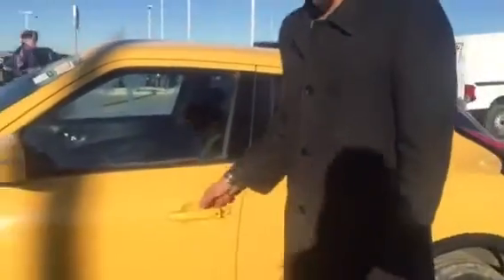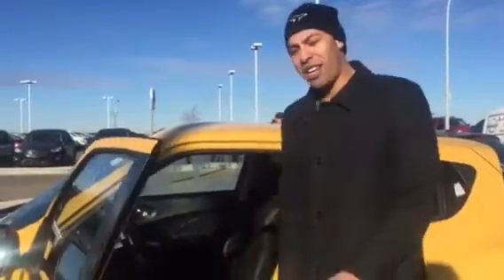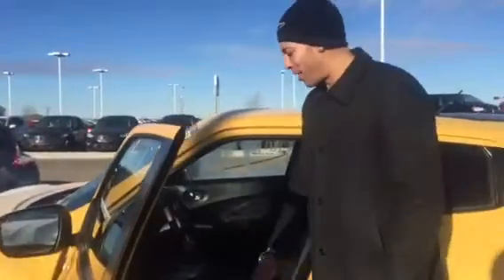Look at my hands — empty, right? Push the button, locks the vehicle. Push the button, unlocks it. How do we do that? It's a Nissan proximity key — the intelligent key system. I have it in my pocket right now.